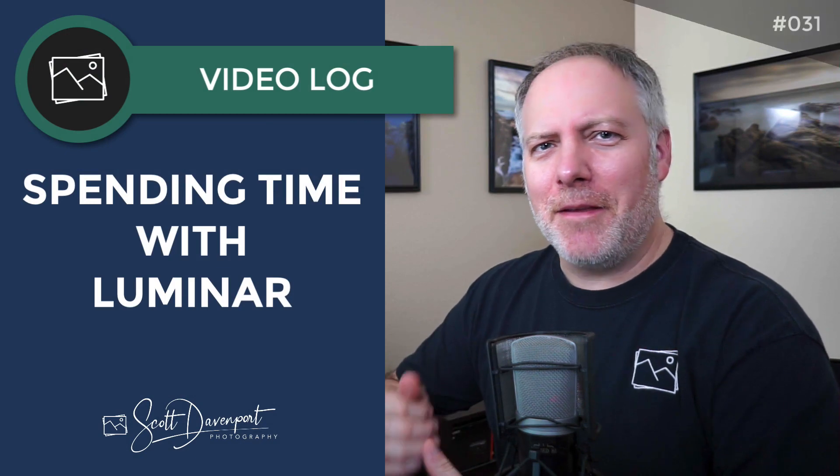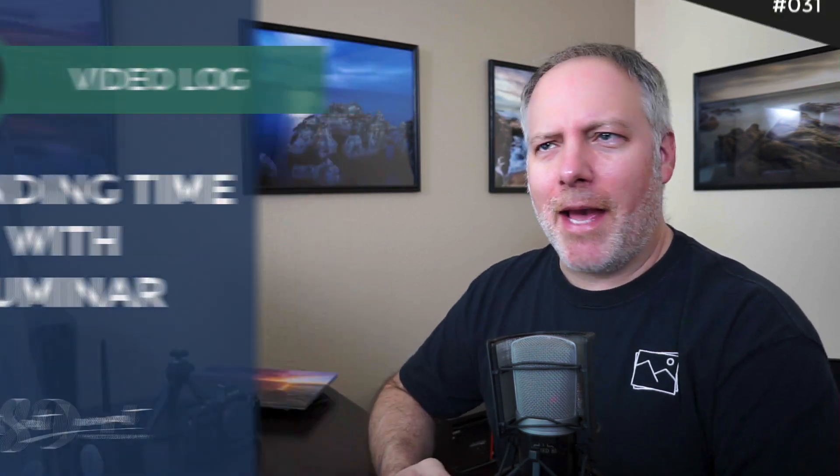Hey everyone, Scott Davenport here. It's been a while since I sat down and just did a regular old vlog. Something prompted me to turn on the camera like it normally does. I realize I've been sitting at this desk a lot in the last several weeks and have been playing with Luminar as a standalone product. The behind the scenes of that is I'm thinking about writing a book on Luminar, so I need to spend some quality time with the software.